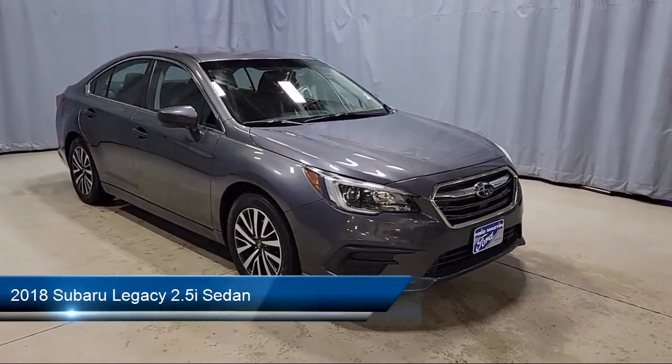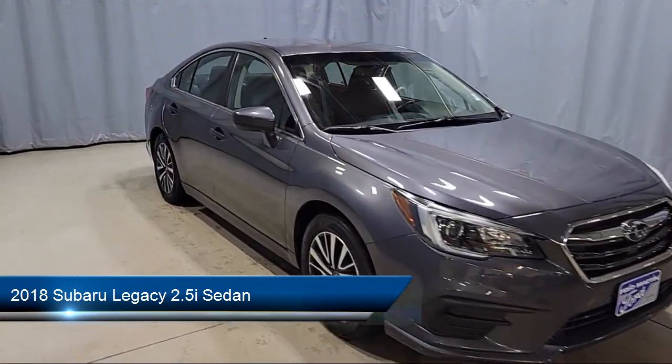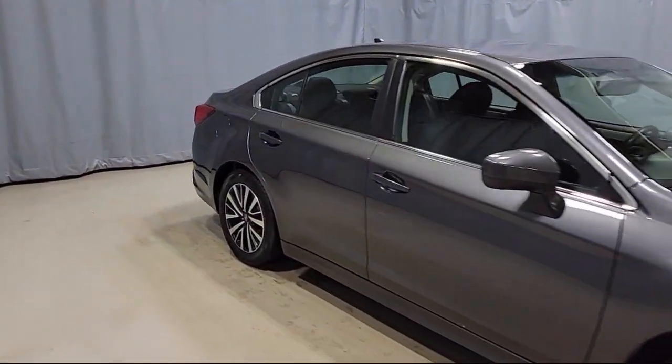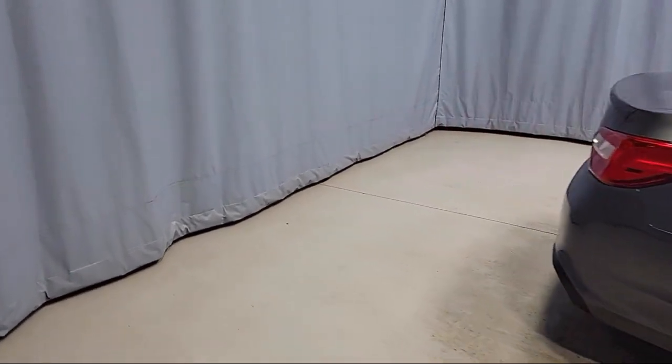It comes equipped with Apple CarPlay and Android Auto, Sirius XM Satellite Radio, heated front seats, rear view camera, vehicle information display, and keyless entry.